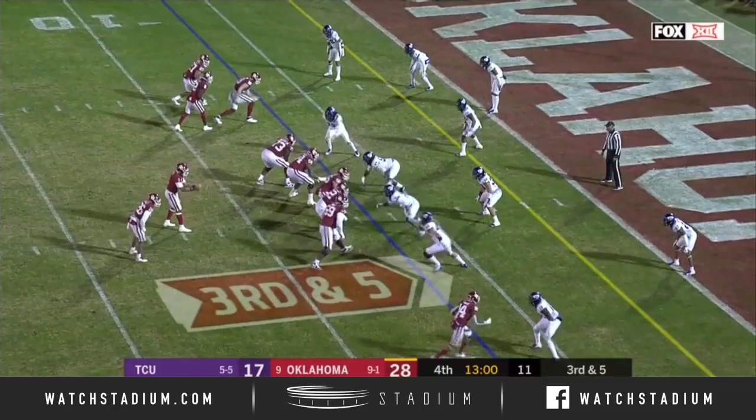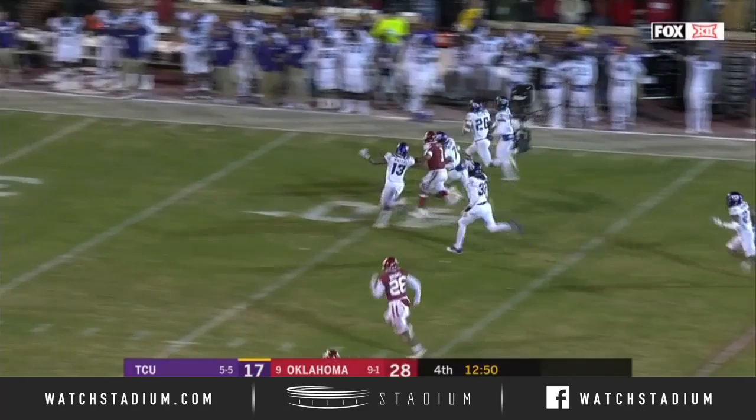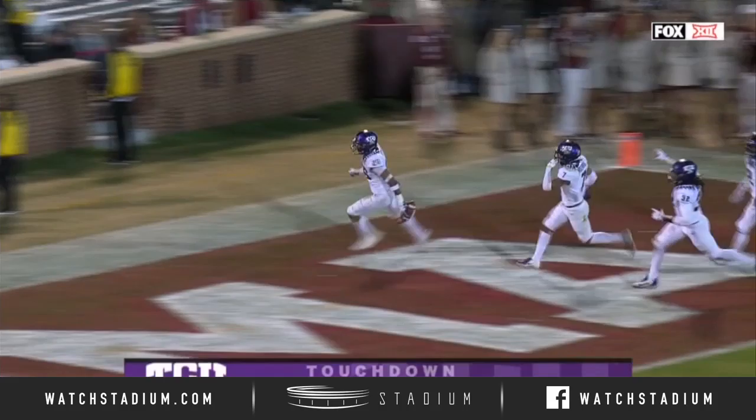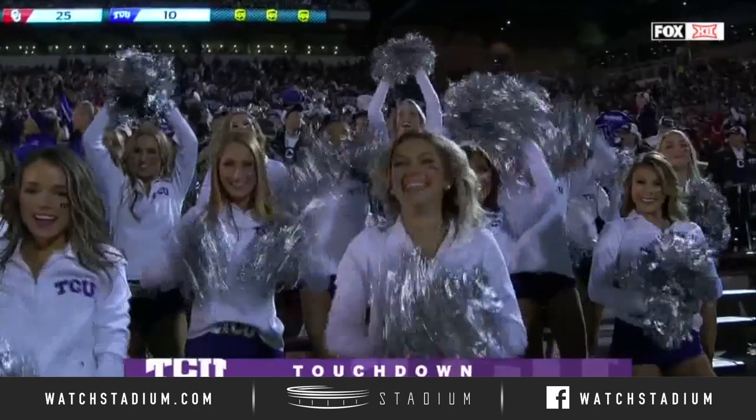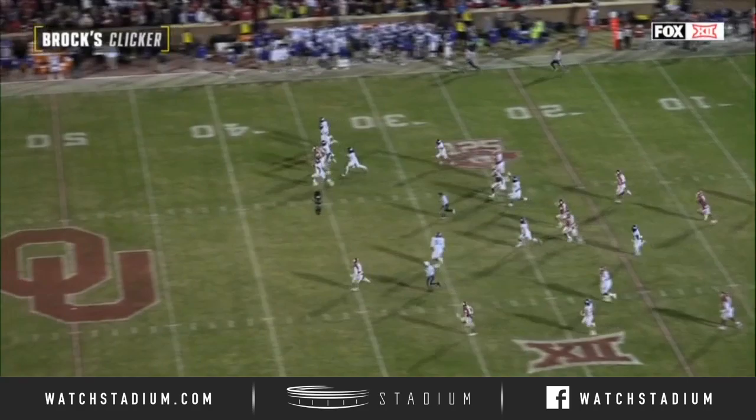Hurts throws an interception — it's Vernon Scott! Scott with wheels. Vernon Scott across midfield, he's gonna go — a game-changing pick-six! 97-yard return. And that is so well done. You are anticipating that route and you jump at it, Vernon Scott — senior. He makes the play, keeps his feet, and it's a house call.